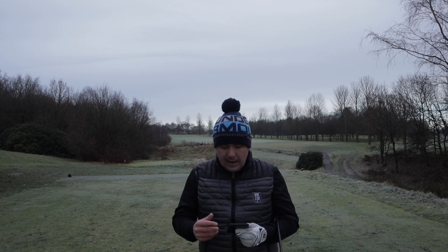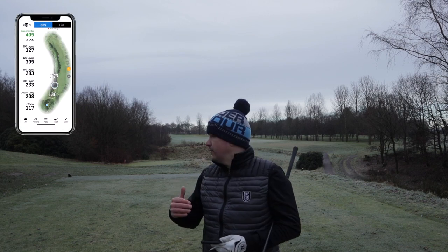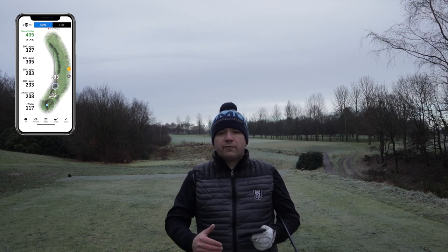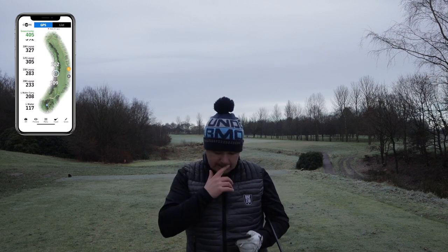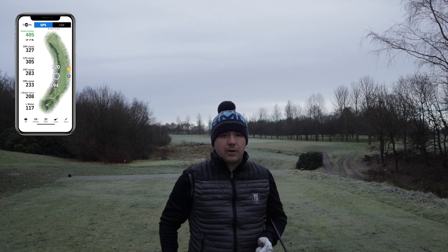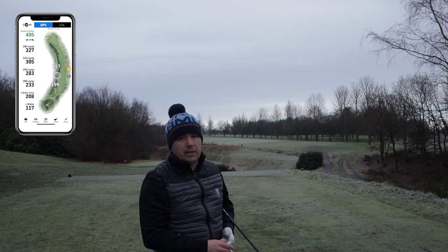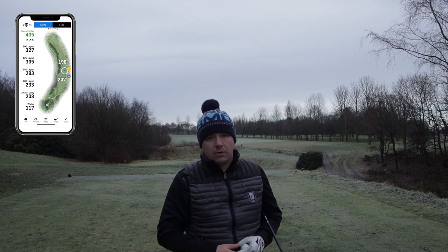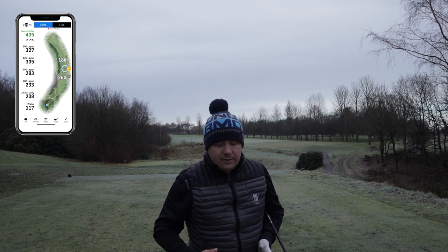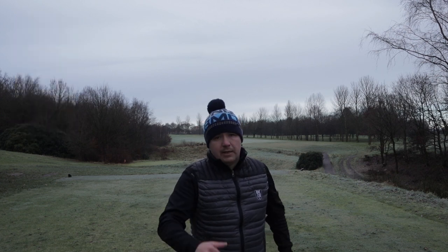I'm on the final hole of my course management vlog. Looking at the app, there's water on the left hand side — best thing to do is obviously avoid it. That water carries from around 130 to nearly 200 yards on the left, and there are also trees on the left. The aim is to hit the ball as right as possible while keeping it on the fairway and as long as possible, giving a nice look for the second shot. The second shot is also more or less blind, so getting it as far up the fairway as possible will give a better view into the green.